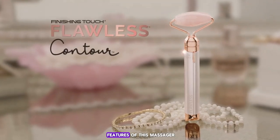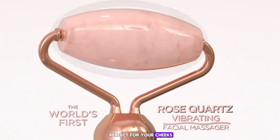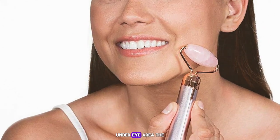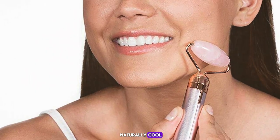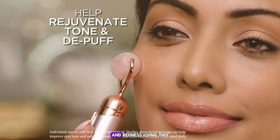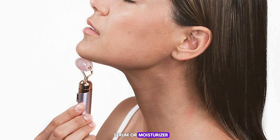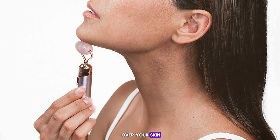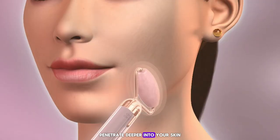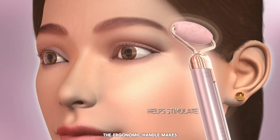One of the standout features of this massager is its dual-ended design. The larger roller is perfect for your cheeks, forehead, and neck, while the smaller end is ideal for the delicate under-eye area. The rose quartz stone is naturally cool, providing a soothing sensation that can help reduce inflammation and redness. After applying your favorite serum or moisturizer, gently roll the tool over your skin in upward and outward motions — the vibrations will help the product penetrate deeper into your skin, maximizing its benefits.